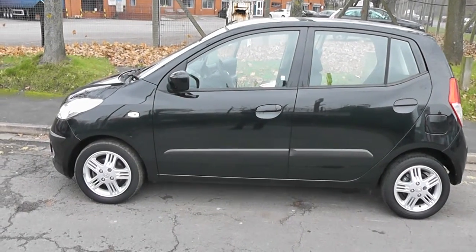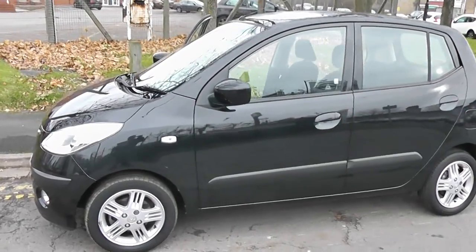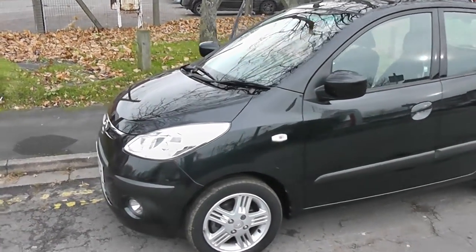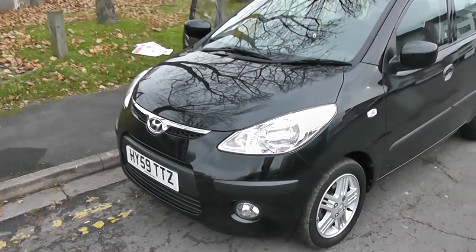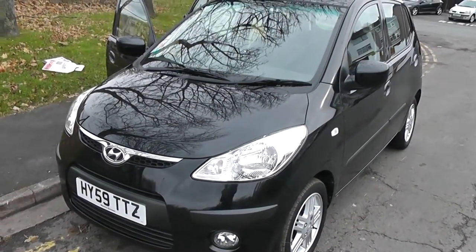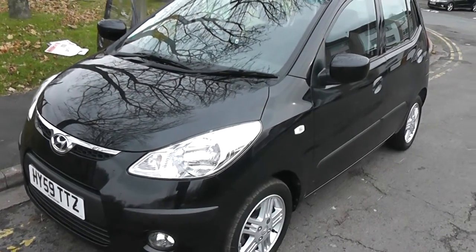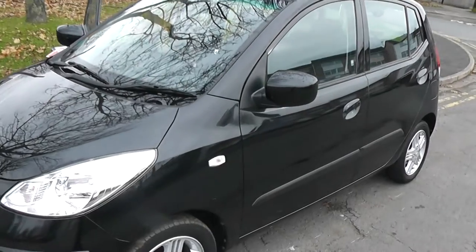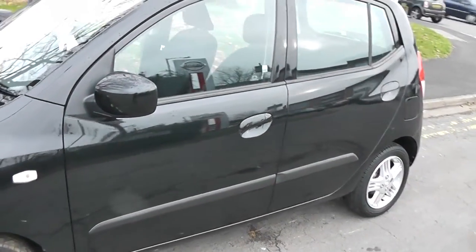Welcome to Wessex Garages on Pennywell Road in Bristol. Here we have the Hyundai i10 Comfort. This hatchback was registered in September 2009. It has a 1.2 litre petrol engine, manual transmission and is in black. This vehicle is also in tax band C which equates to £30 per year and insurance group 11.